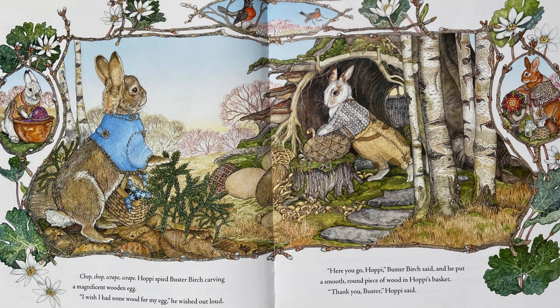Hoppy spied Buster Birch carving a magnificent wooden egg. I wish I had some wood for my egg, he wished out loud. Here you go, Hoppy, Buster Birch said, and he put a smooth round piece of wood in Hoppy's basket. Thank you, Buster, Hoppy said.